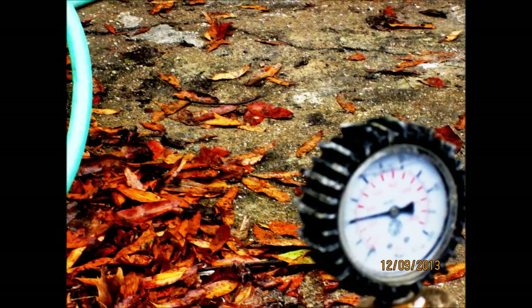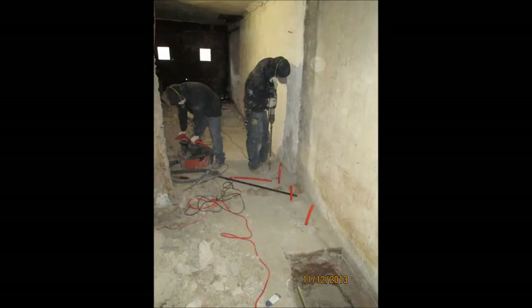Pressure grouting is a very powerful tool when performed by qualified personnel under the direction of an engineer who is experienced in this field. Pressure grouting can be disastrous when performed by inexperienced personnel. It is easier to break things with high pressure grout than it is to fix things.